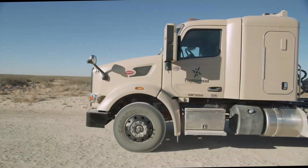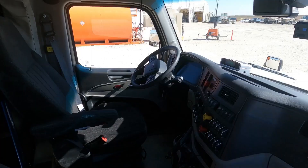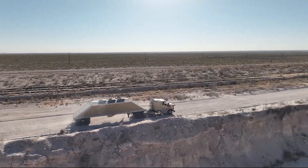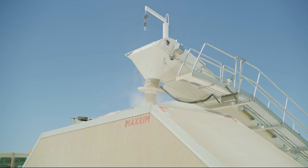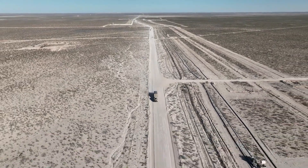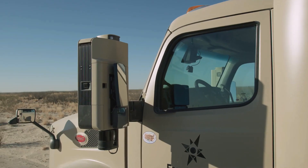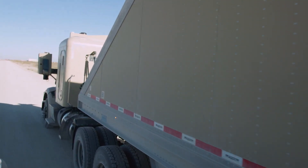Their Guardian safety system ensures redundant braking, steering, and power management, while real-time route updates from Kodiak Maps enhance efficiency. Designed for seamless platform integration, these trucks reduce emissions and operational costs, setting a new standard for safe, smart, and sustainable logistics.